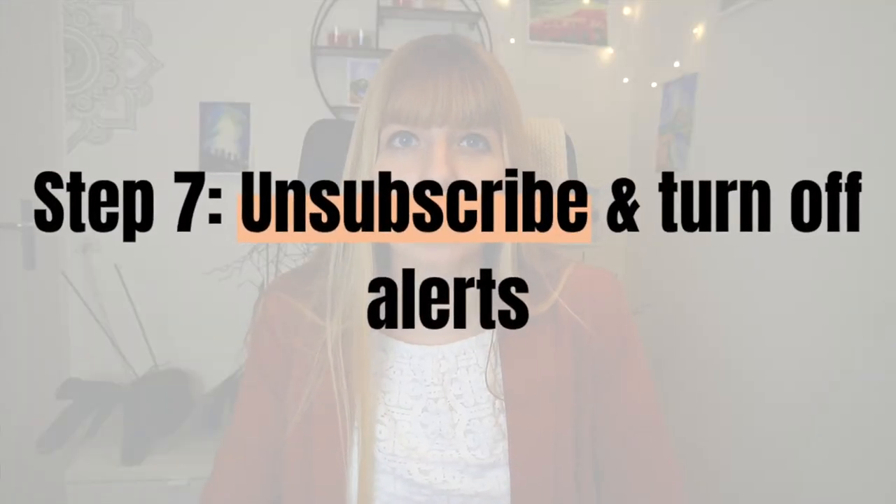Step seven: unsubscribe and turn off alerts. Chances are you're subscribed to a number of newsletters and get a bunch of social media alerts. I had about 3,000 messages in my promotions and social media tab — mostly alerts and notifications I never even looked at. Get rid of that clutter now, or at least begin with it. What I've done is look at the top few promotional emails and unsubscribe, and from now on, every time I get such an email, I'll just quickly unsubscribe on the go so I don't have to think about whether I've already unsubscribed. Just start with a batch of emails and then do the rest on the go.